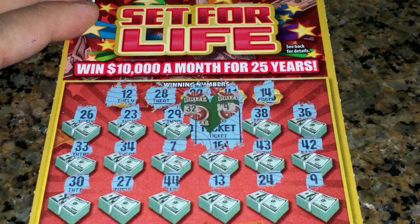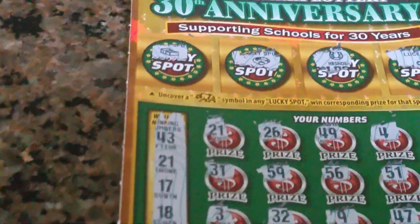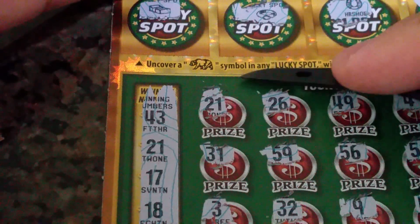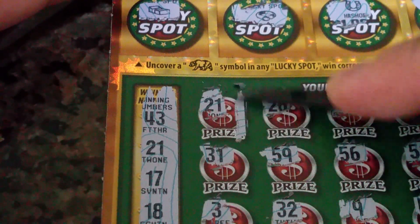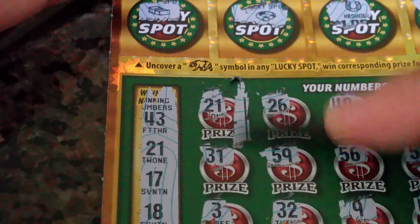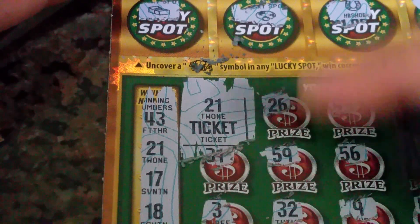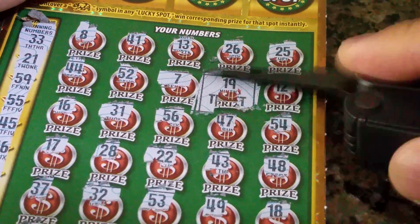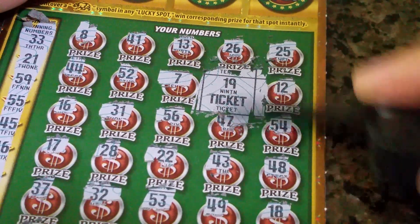36, 16, 28, and 42. Let's see what the prize is — two number match. Okay, doubled my money.